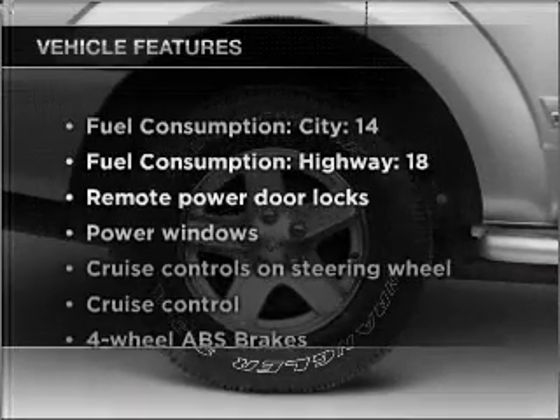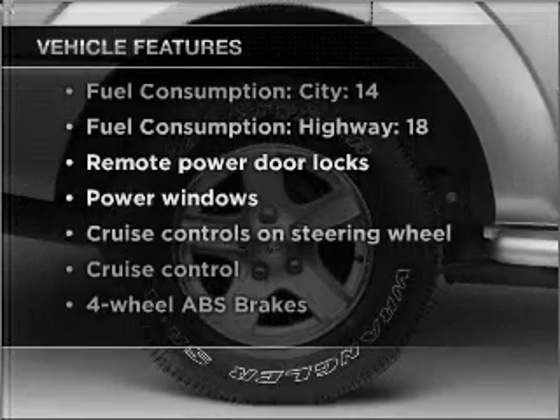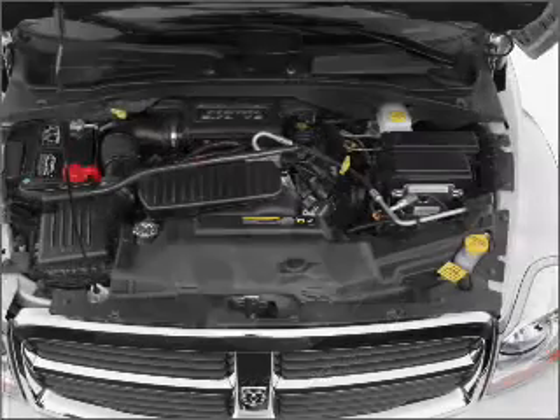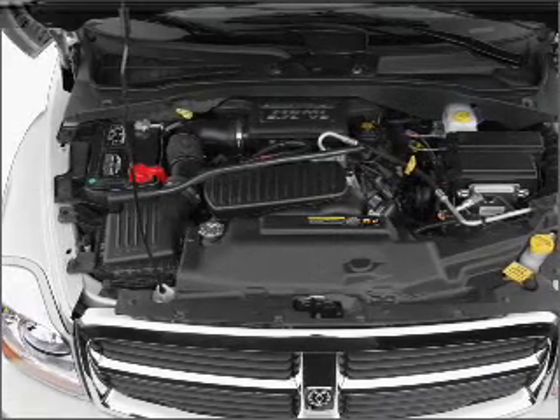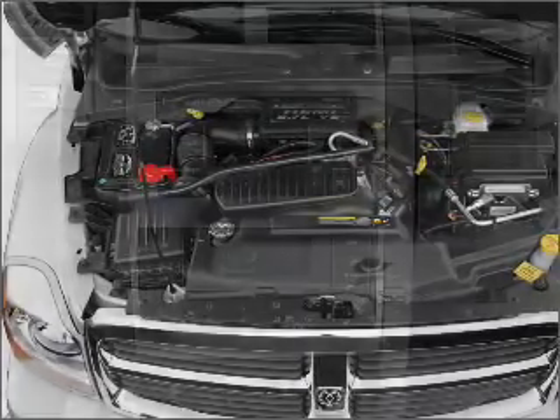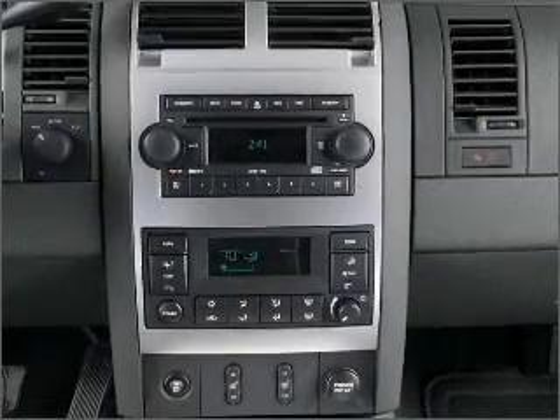Plus enjoy these notable features included in this vehicle: air conditioning, power door locks, power windows, power steering, cruise control, power mirrors, an AM FM stereo with a CD player, and an adjustable tilt steering wheel.